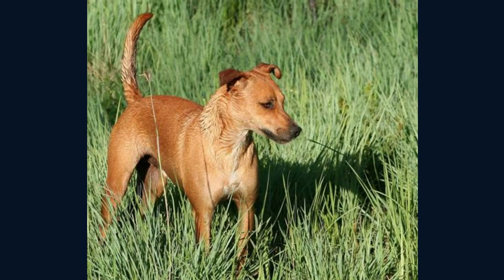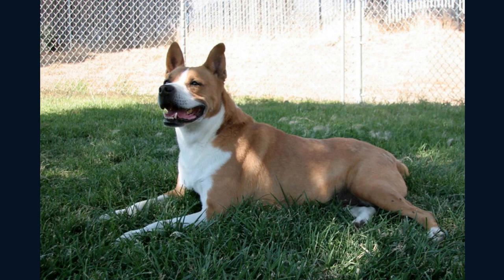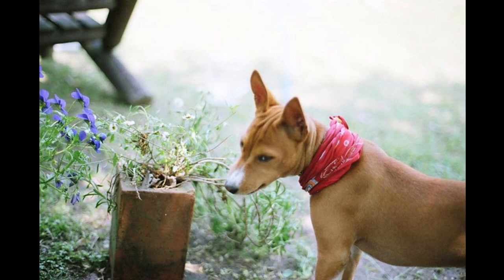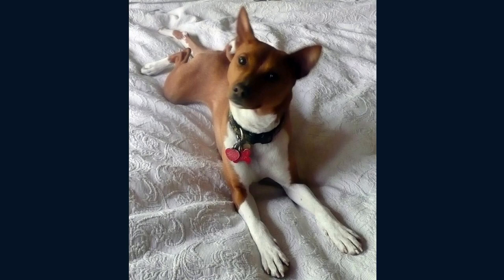Never allow your Basenji to run without a leash. They have high wanderlust potential, which means this breed has a strong desire for exploring the world. These clever dogs may also appear reserved towards strangers. Basenji dogs can be very nervous when going out at night. They have a strong tendency to nip, chew, play, bite, or hurt people. It's not the best dog breed for an office environment.